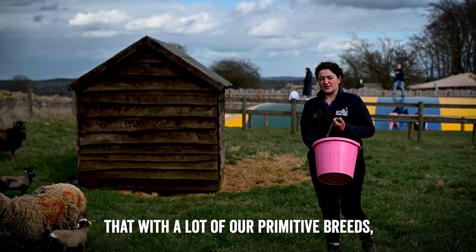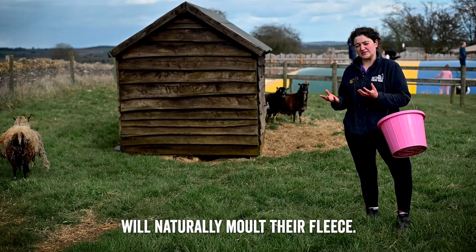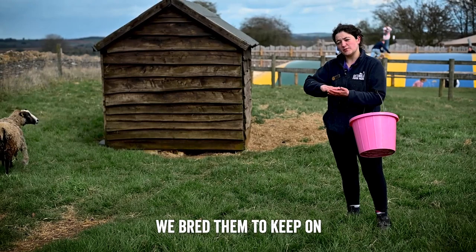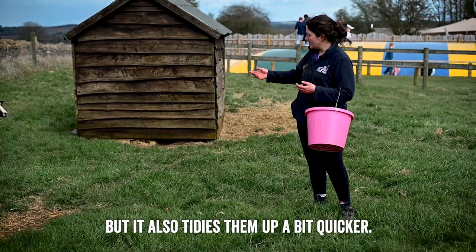You might notice that with a lot of our primitive breeds — and the Shetlands are no exception — that at this time of year they start to look quite scruffy and their wool starts to fall off. They have an incredibly fine wool that is brilliant for making clothes, but the old breeds of sheep like the Shetland will naturally moult their fleece as the weather warms up. Thousands of years ago when we domesticated sheep we bred them to keep on growing their fleece so we could cut it off and harvest it, but these very ancient breeds will still moult, which means we don't have to shear them in May and June. We often do give them a shear anyway as it tidies them up quicker, but just like this girl, her fleece is already starting to shed off as the weather warms up.